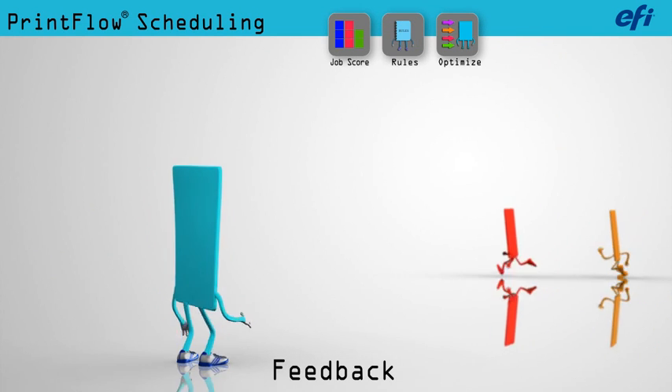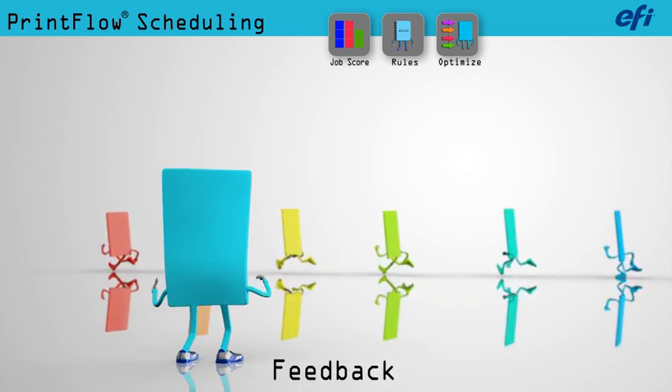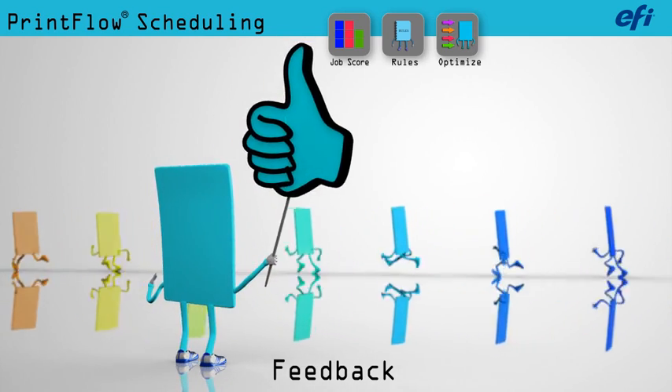During production, PrintFlow receives constant feedback on how work is progressing so that it can adjust your schedule to keep things moving smoothly and profitably.